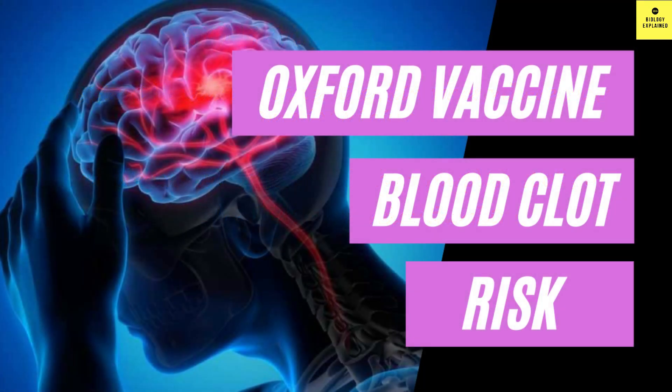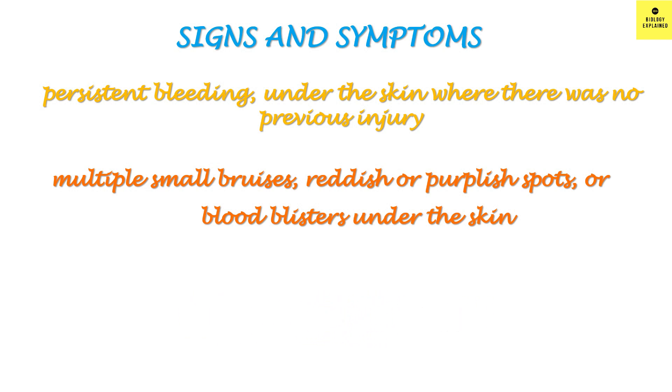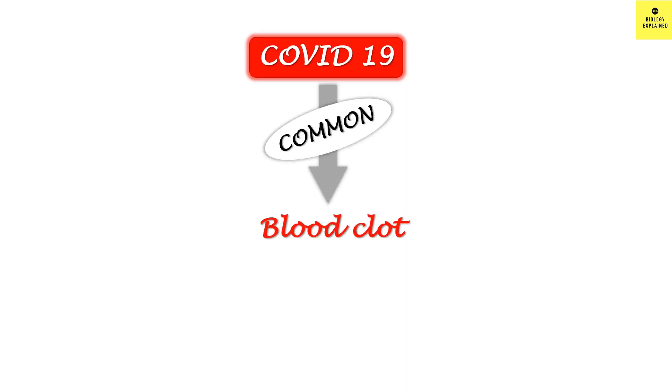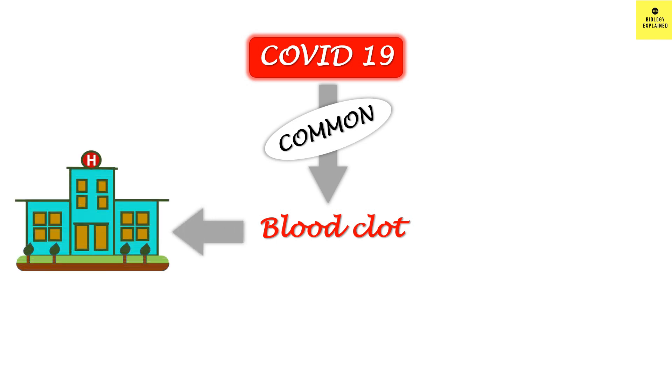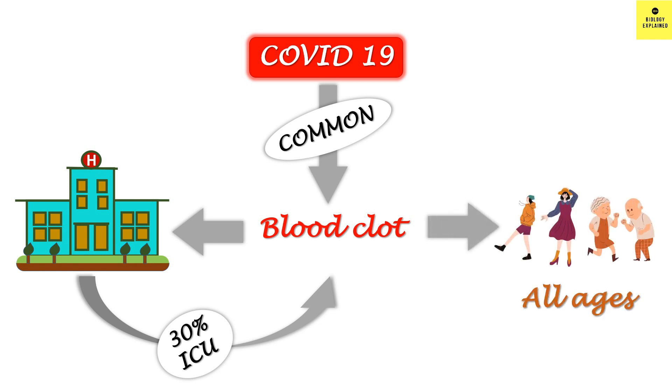I have a full-length video on probable reasons for blood clots with the Oxford AstraZeneca vaccine — I will provide the link in the description. The risk is very, very low, and you should talk to your doctor if you have a history of blood clots before taking the jab. Most people develop this side effect within 14 days, though it can develop between 4 to 42 days. Blood clots with COVID-19 are also very common — 30% of patients admitted to ICU for COVID-19 experience blood clots, occurring in all age groups. With AstraZeneca, chances are very, very rare.